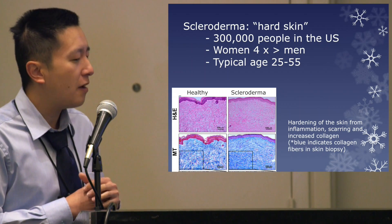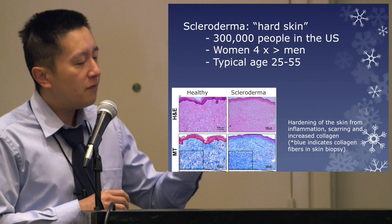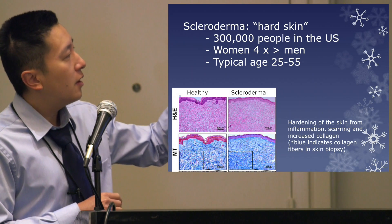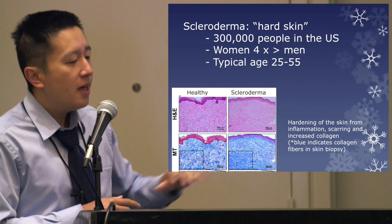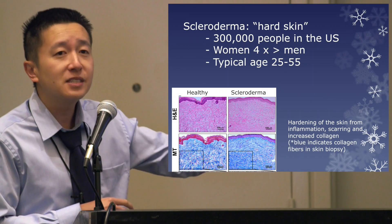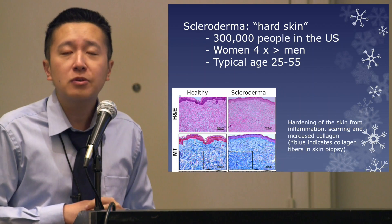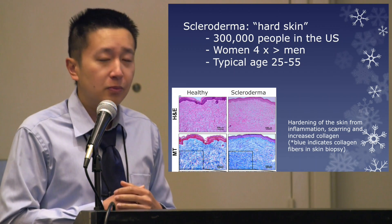In this bottom left graphic, I wanted to emphasize that skin biopsies taken from people with healthy skin and people with scleroderma skin show that on the scleroderma side there's much more intense blue compared to healthy skin — demonstrating that there's a lot more collagen buildup in people with scleroderma.